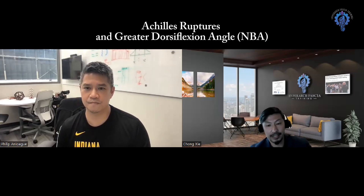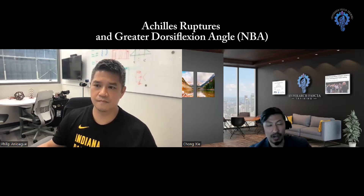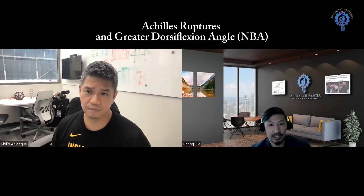For example, recently Klay Thompson had an Achilles rupture, and KD also had one not long ago. KD is fully recovered — he's back playing in top shape in the Olympics right now.